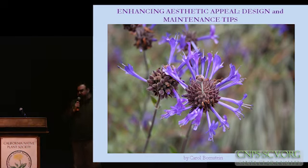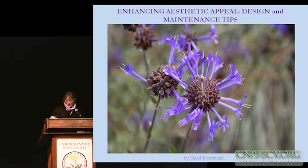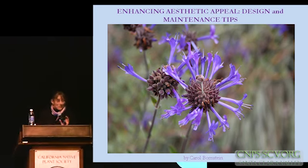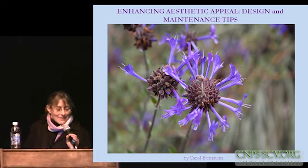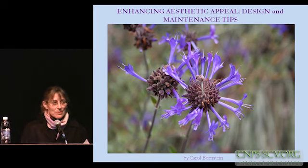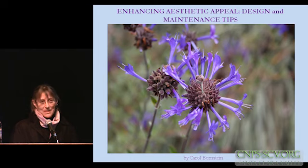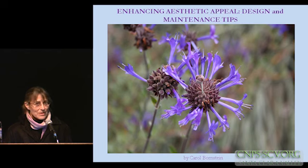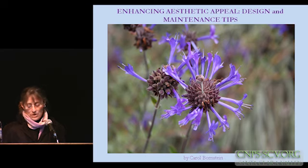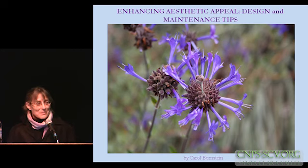Please welcome Carol Boyntston. Thank you very much, and thank you for inviting me to take Dave's place. I imagine many of you knew that Dave Frost was supposed to be giving this talk. He had an unexpected engagement and asked me to step in for him, so I'm trying to do justice to what he was going to talk about this afternoon: how to improve aesthetics in the Native Garden. I have several hard acts to follow here, especially those quail.